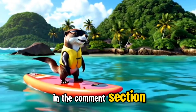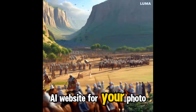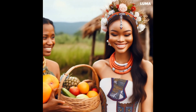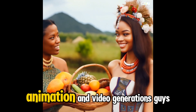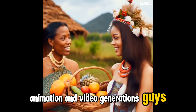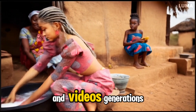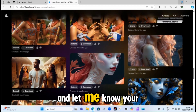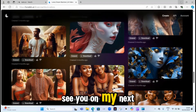Let me know in the comment section which of these AI websites is your preferred one for photo animations and video generations. If you have not tried any of these AI websites, I recommend these 5 top AI websites for your photos and video generations. Try any of them and let me know your experience in the comment section. Thanks so much for watching — see you in my next video.